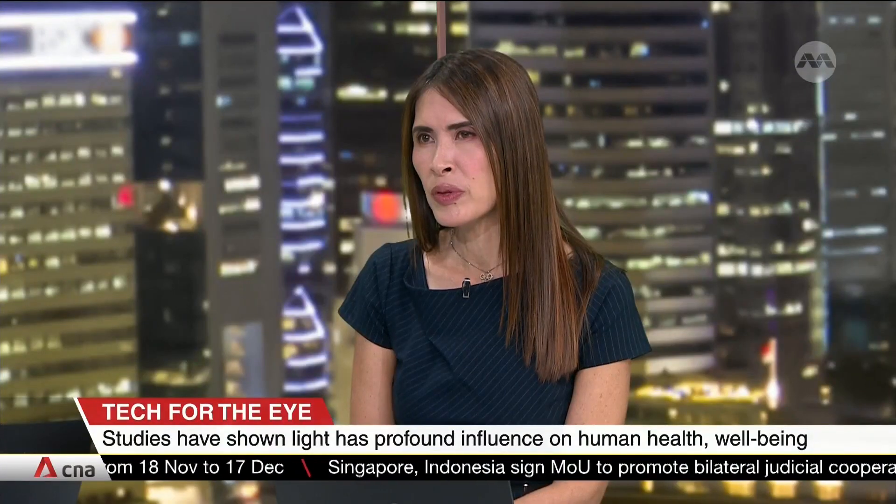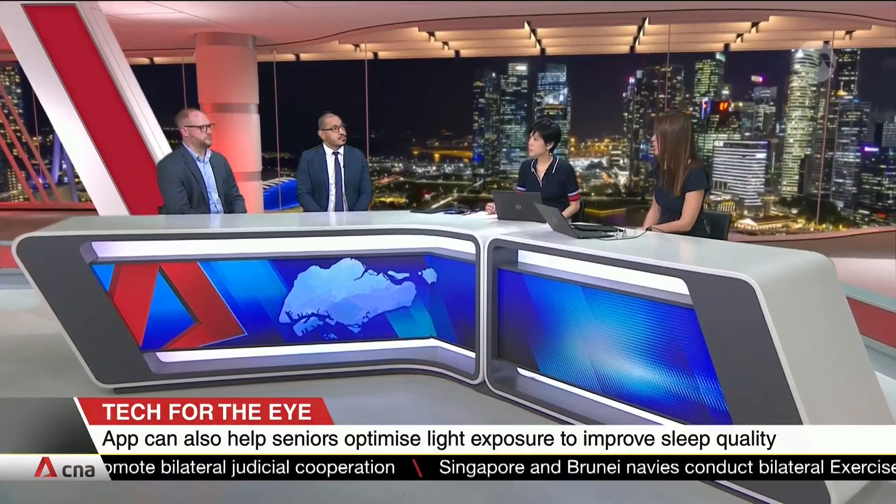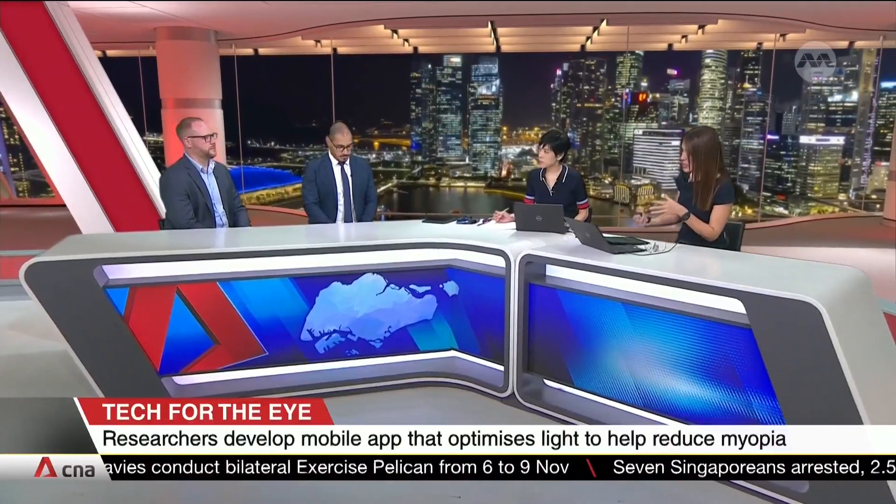What we're trying to do through this application is to provide kids and parents with a way to optimise how they take their kids outdoors and expose them to the appropriate light exposure. The issue with the wearing of glasses among young children in Singapore is very prevalent. Light Up is an app that essentially speaks to the glasses and the sensor that's optimising that light.